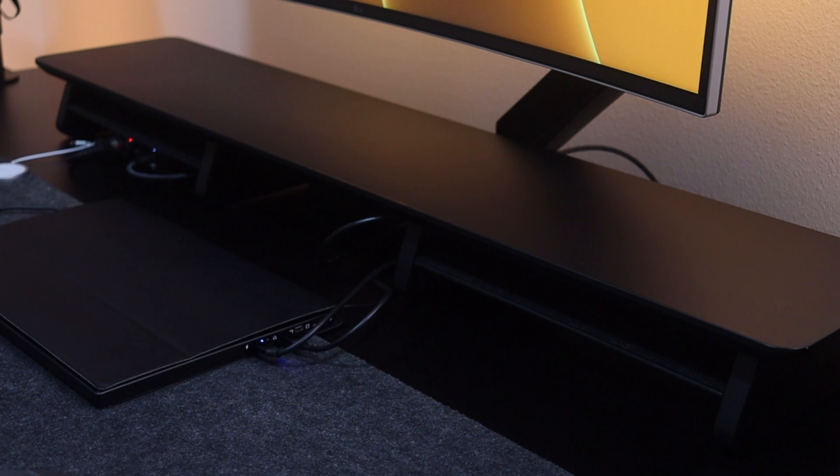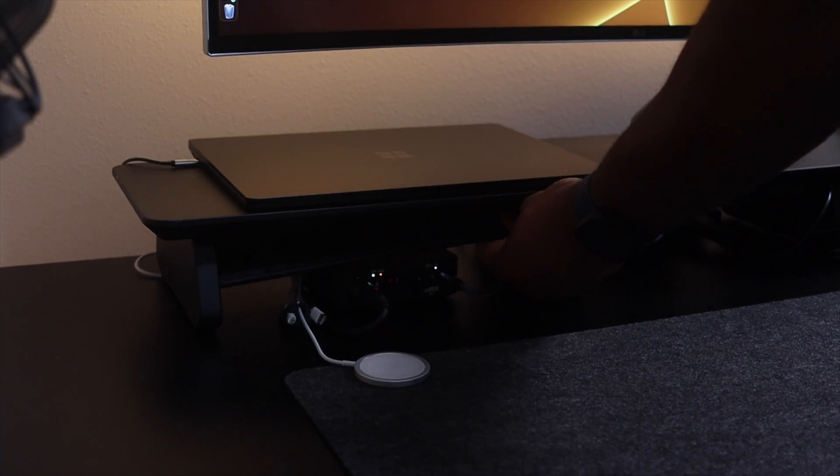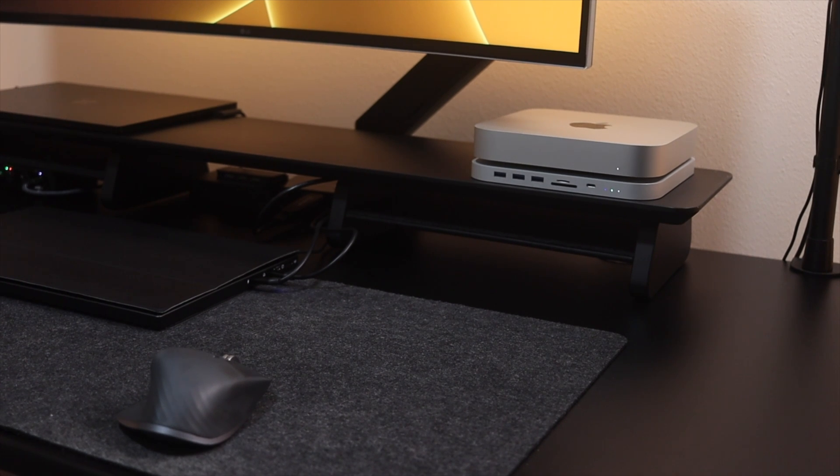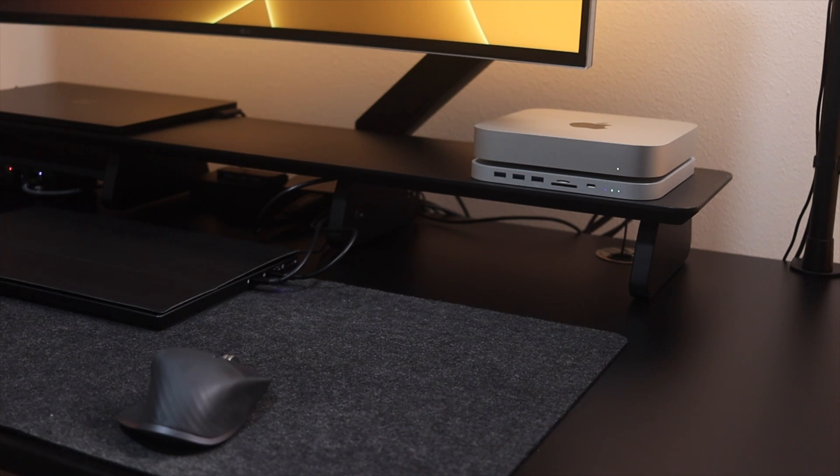The final piece of furniture is this monitor riser I picked up from TG Mastery on Etsy. I wanted the riser to match the color of my desk. It's 43 inches long and 8.7 inches wide with hanging removable shelves so you can adjust it the way you want. It's a monitor riser but I mainly use it to hide cables in the back and to elevate my computers.